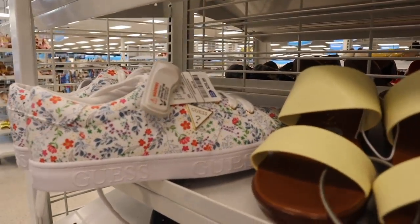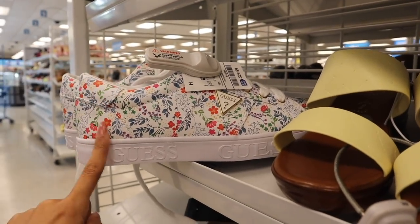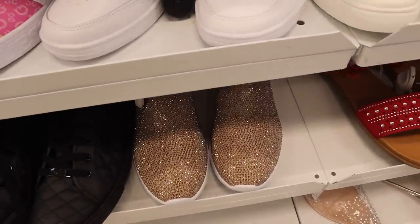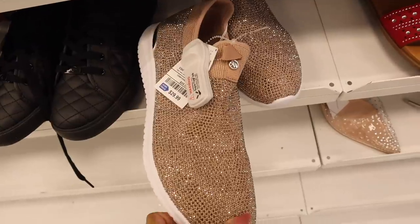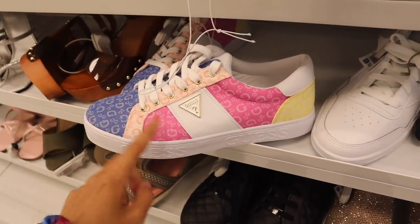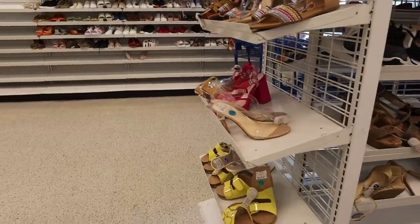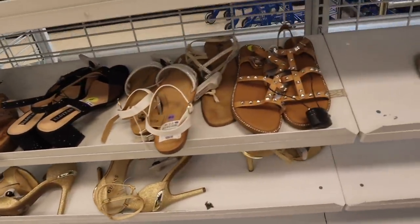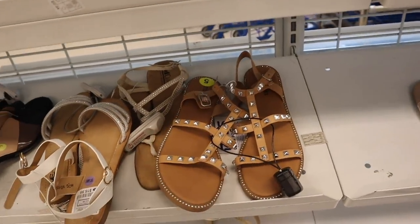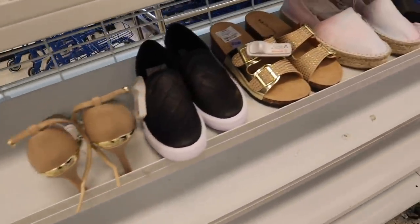Guess floral print shoes — only $30! I love the neon and pastel colors. There are also Anne Klein bling shoes for $30. These Guess shoes are beautiful — denim, light pink, coral with yellow on the back, also $30. And more shoes over here: Steve Madden in a size five for around $16, pretty much everything over here is size five, so if you wear this size you are definitely in luck.